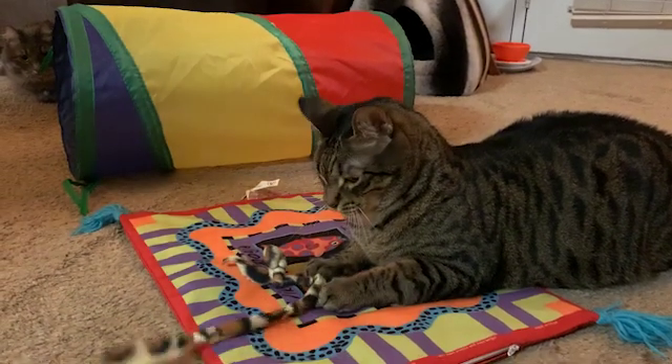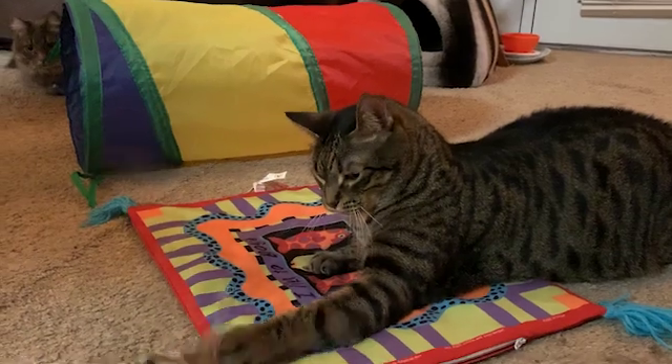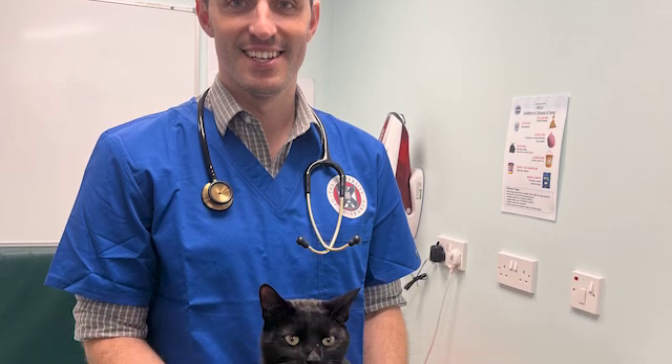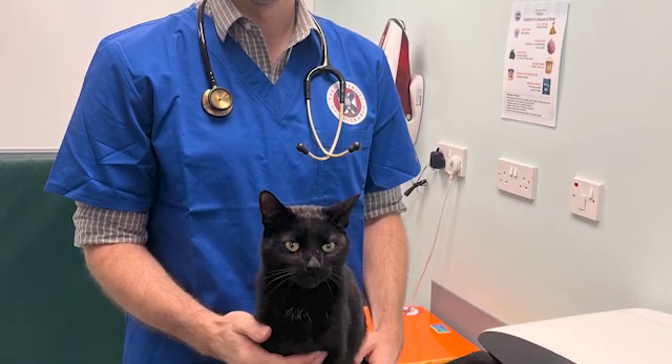Could our furry friends hold the key to understanding human dementia? A new study from the University of Edinburgh examined the brains of cats who had cognitive dysfunction syndrome, which is similar to dementia in humans.